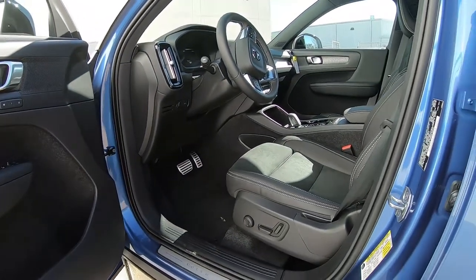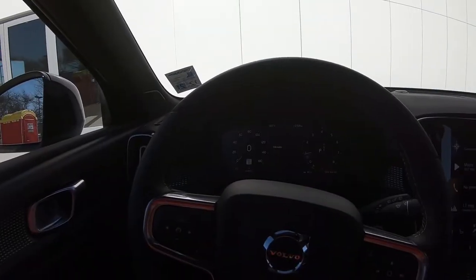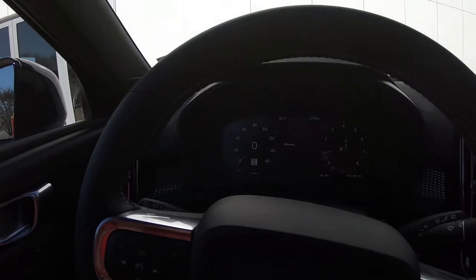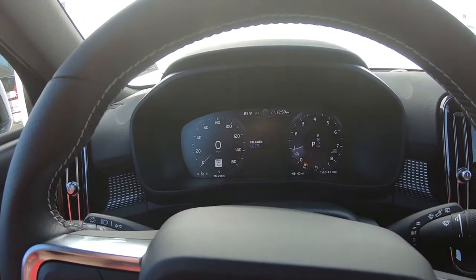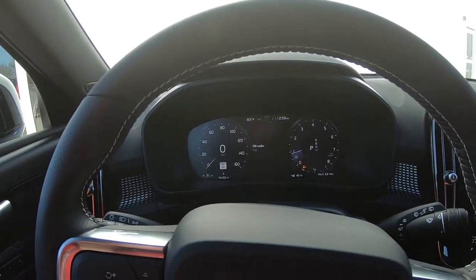The front driver and passenger seats are of course power. From the driver's perspective, here is the 12.3-inch driver's display — also known as the dashboard, but Volvo calls it the driver's display. It is a very nice display.